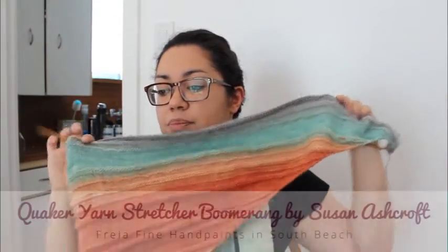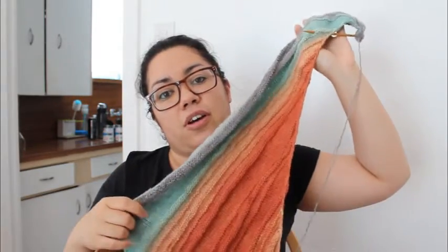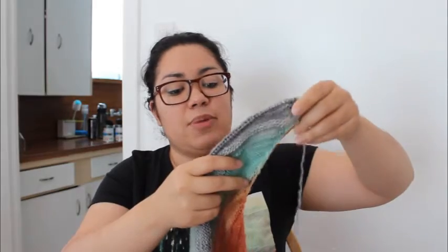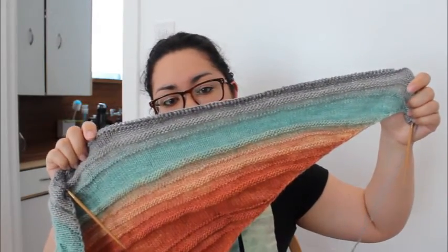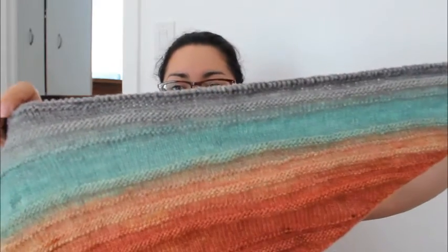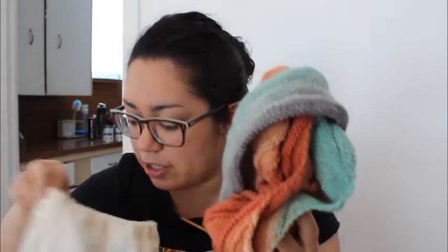Works in progress. I am still working on my Quaker Yarn Stretcher Boomerang by Susan Ashcroft. This is out of Freya Fine Hand Paints in South Beach, and I'm knitting it on US 7s — 4.5mm — on Crystal Palace Bambi Needles. I haven't had much knitting time in the past couple of weeks, mainly because of Comic-Con. I've only done a few rows on this. I think I was just starting the gray last time I showed it, and now I'm a couple rows into the gray.